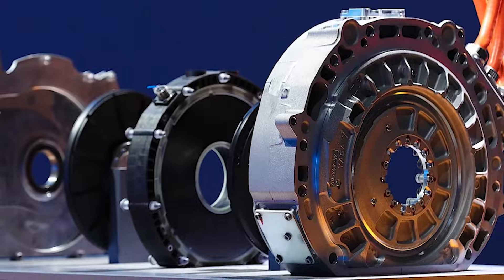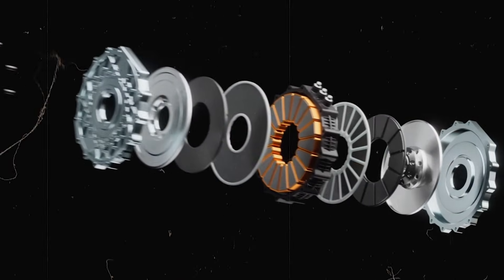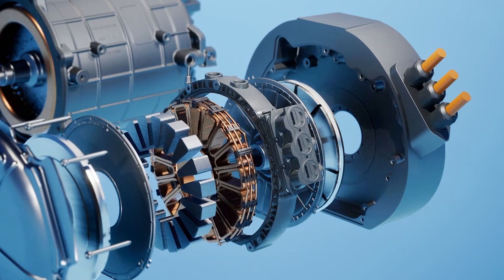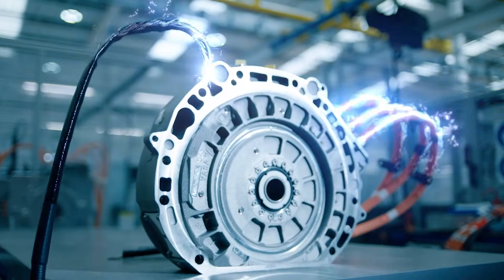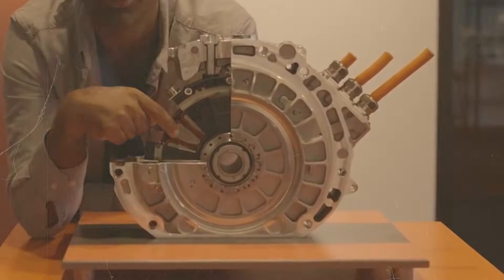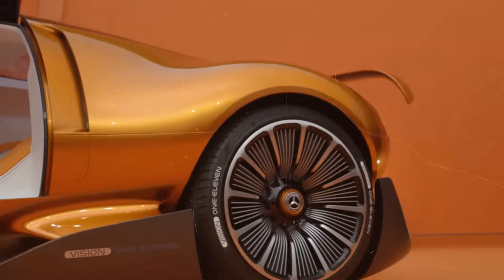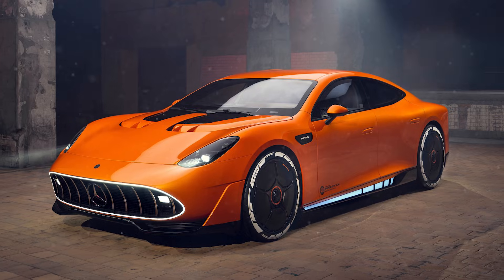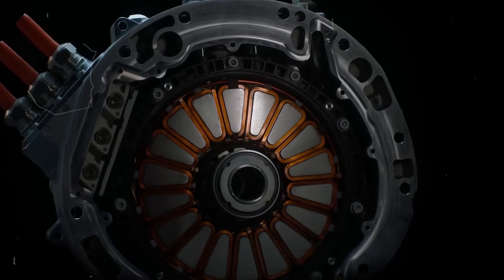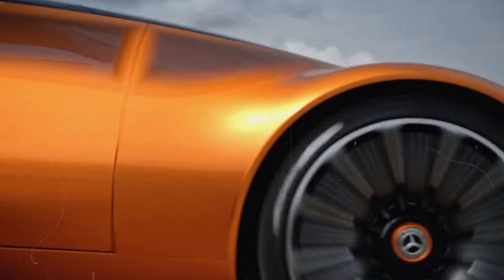The implications extend far beyond performance cars. Axial flux motors are compact enough to be placed near or even inside wheels, opening the door to advanced torque vectoring, improved traction control, and entirely new vehicle architectures. Imagine electric vehicles with four motors — one at each wheel — each smaller than a conventional single motor today. Interior space increases, frunks grow larger, and vehicle layouts become more flexible. For high-performance brands like AMG, this technology offers something even more important: character — instant torque, sustained performance, and precise control, without the compromises of heavy drivetrains.